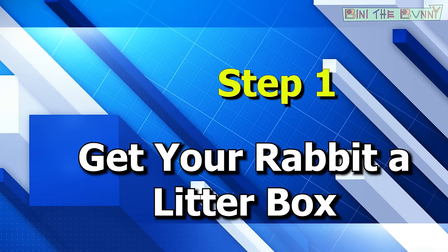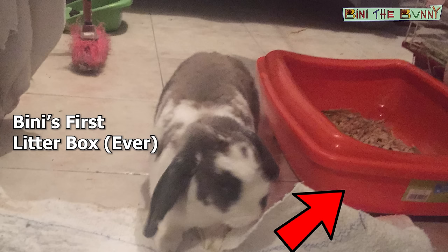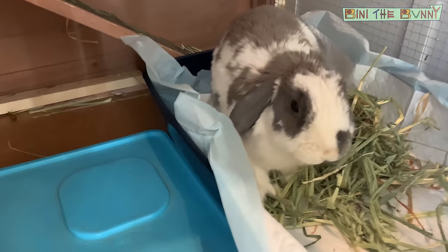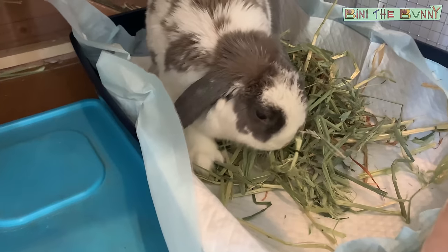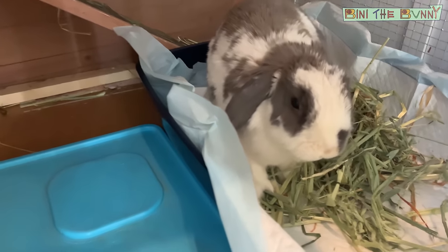Step one is to get your rabbit a litter box. This is what they call a large size cat litter box, or bunny litter box. This is actually Beanie's real litter box that he uses every day. It's a plastic regular litter box — you can get them anywhere. I put the link to the litter box and other supplies in the description below so you can check out what Beanie's favorites are.